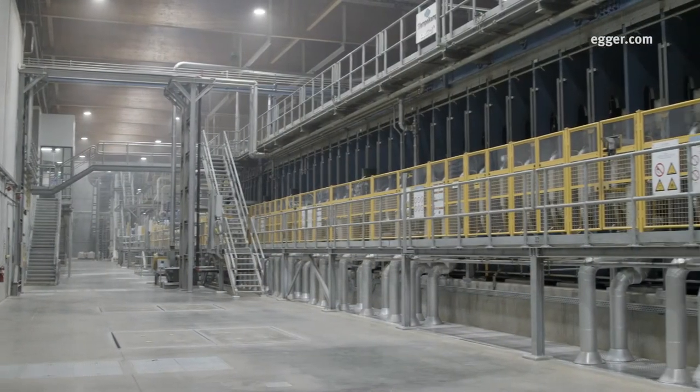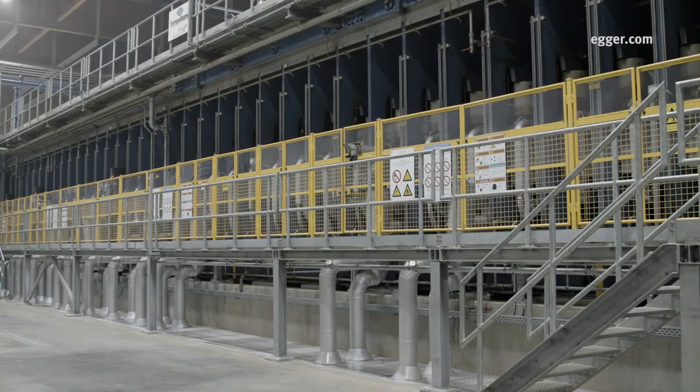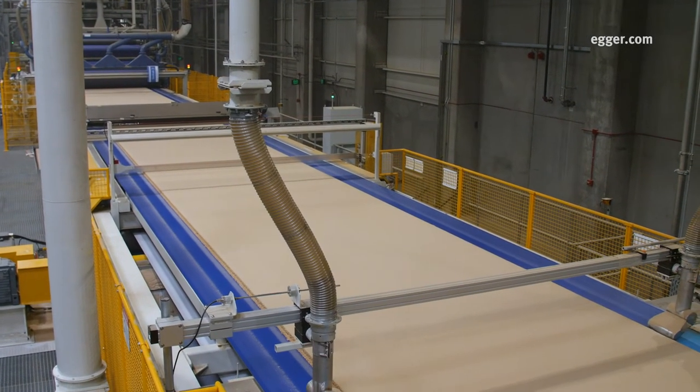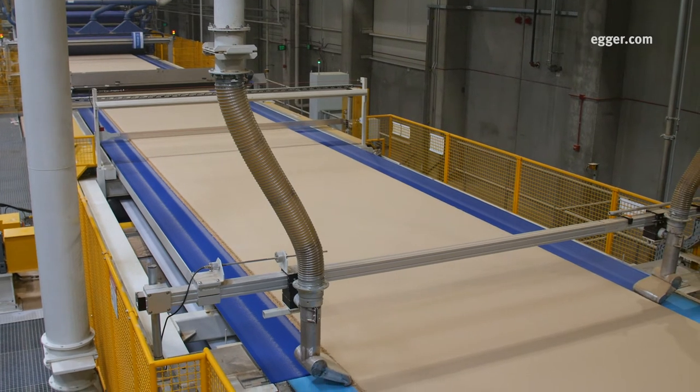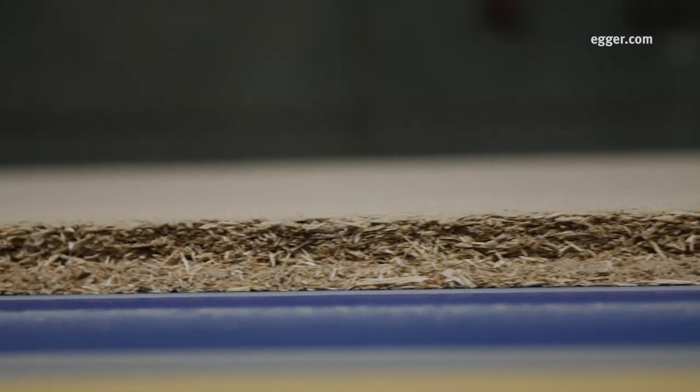The Conti, or continuous press, is 141 feet long and capable of producing enough particle board to cover 8,000 football fields each year. It's also the widest Conti Roll out of all of Edgar's plants, able to produce boards up to 10 feet in width.